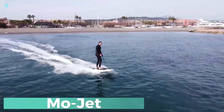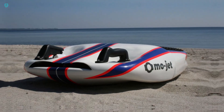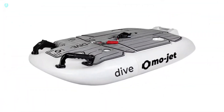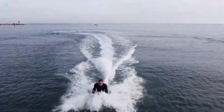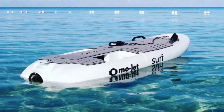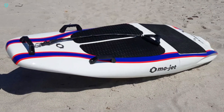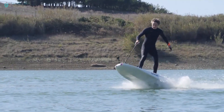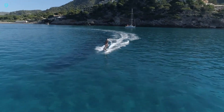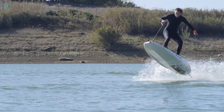MoJet is the ultimate watercraft system that offers multiple motorized experiences in one package, all for $8,000. With MoJet, you can enjoy the excitement of riding a surfboard, bodyboard, and hydrofoil board, all powered by electricity. This innovative system features modular components that easily attach to the main module, which houses two removable lithium-ion batteries and the motor. Together, they can support up to 255 pounds and provide up to 60 minutes of runtime on a single charge. The manufacturer plans to release additional modules in the future, allowing the MoJet to transform into an underwater scooter or a rescue vehicle with three passenger seats. Get ready for the ultimate aquatic adventure with MoJet.